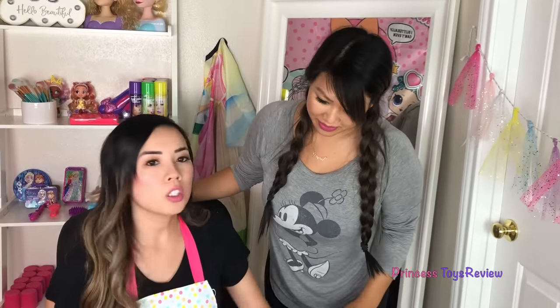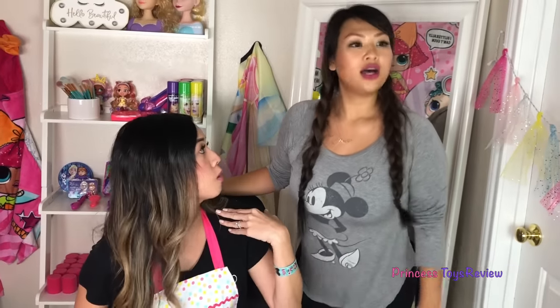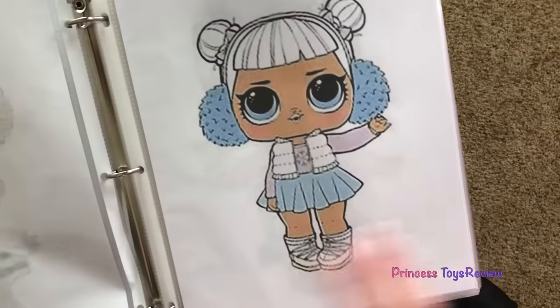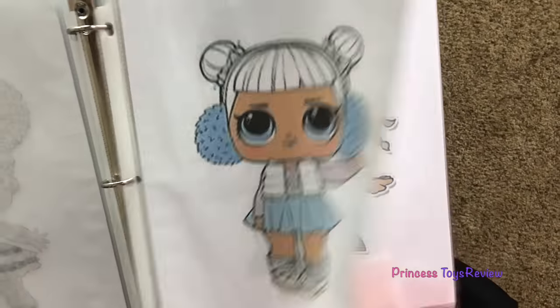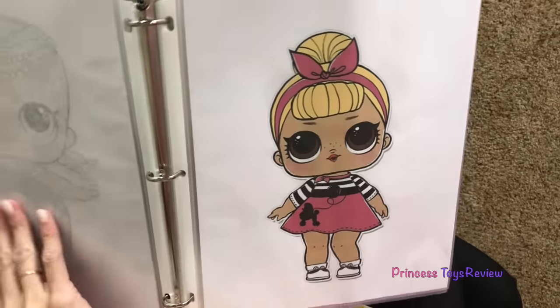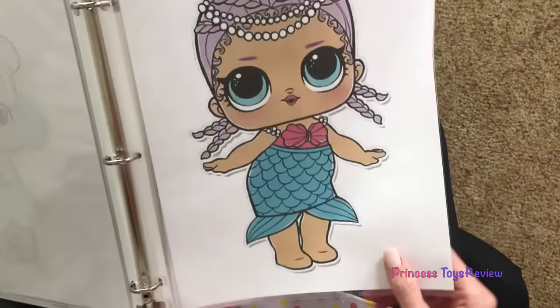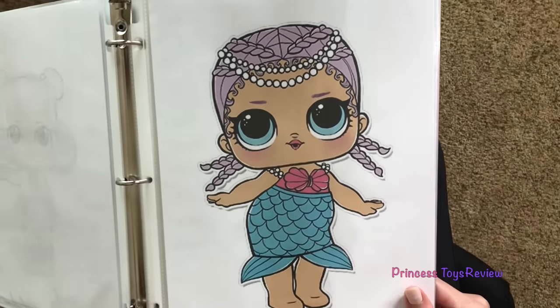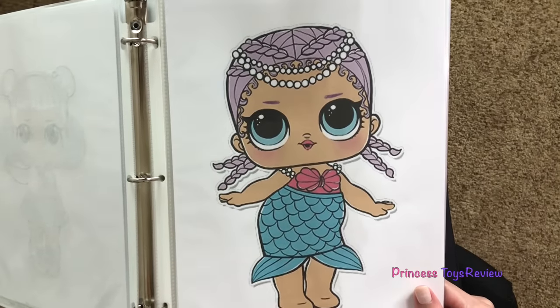I'm here for my first day in a toy hair salon. So we're going to put you to the test today. What are we doing? You're gonna transform me into an LOL Surprise doll. Which one? Let's see — we have Queen Bee, we also have a Winter Baby, we have a Mer Baby. Wait a minute — I think we're gonna go with Mer Baby. She's super popular!